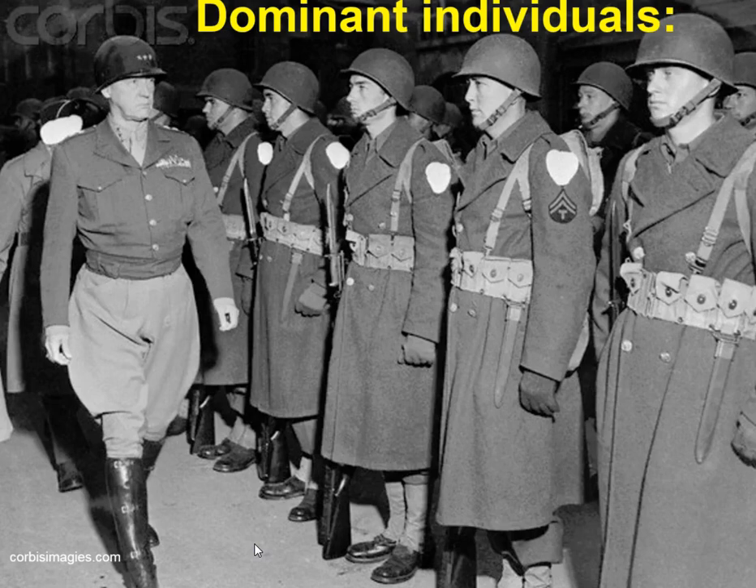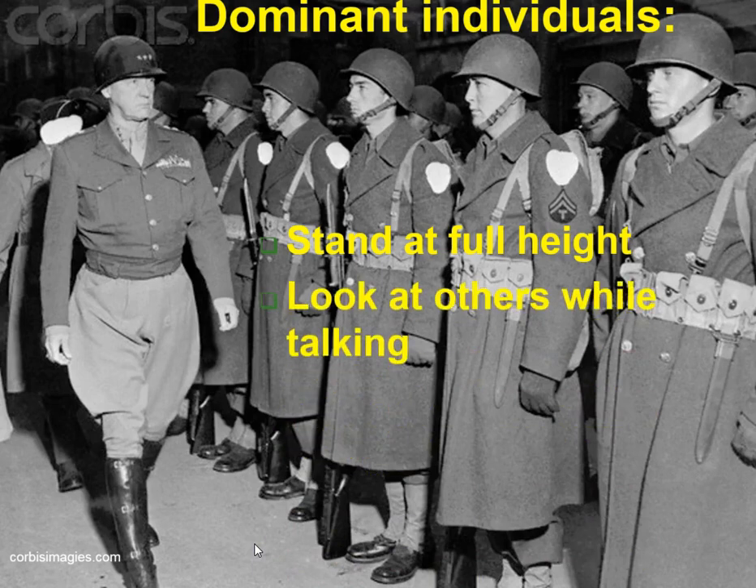So let's look at some characteristics of dominant individuals. First of all, they stand at full height — you see he's not slouching. Dominant individuals don't slouch. They look at others while talking; they make eye contact. Eye contact is a major source of dominant behavior. If you look at many other species, eye contact is critical for dominance. If you have a pet, I'm sure you've tried playing the stare-each-other-down game. Dominant behavior oftentimes involves staring someone down, making full eye contact.